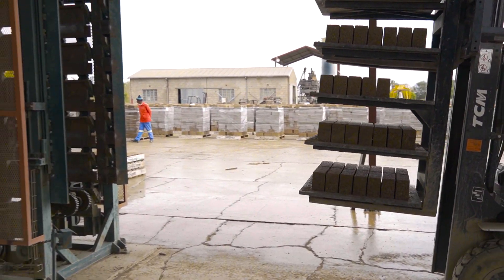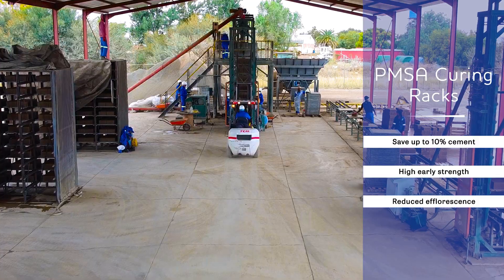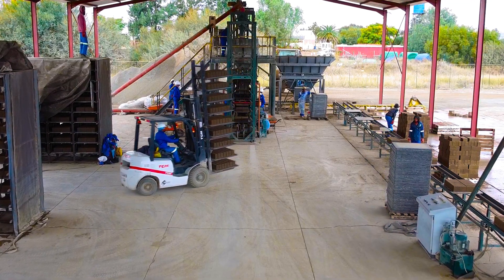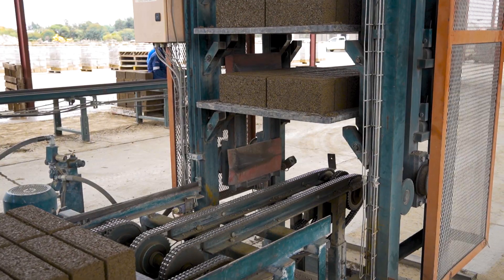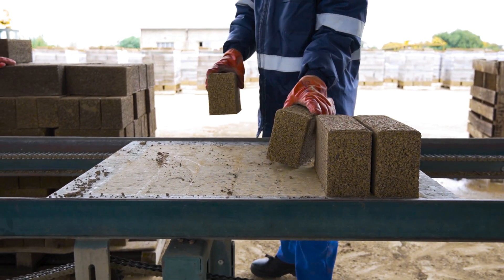When using a wet stacker with forklift option, the wet concrete product is placed into a curing chamber for the initial 24-hour period. After the initial 24 hours of curing, the production boards and cured product are moved manually and packed into the correct pack size ready for strapping.